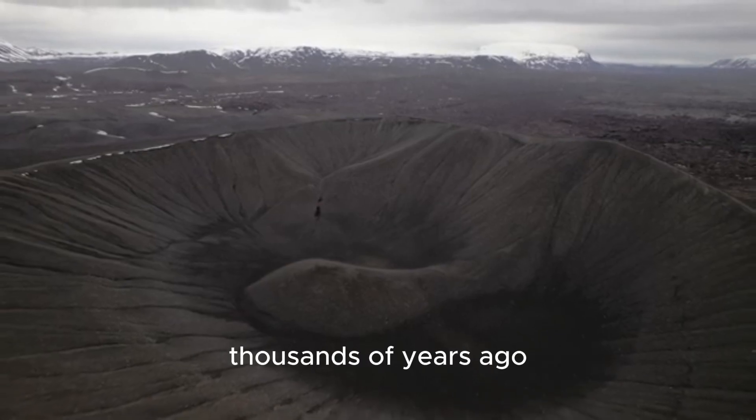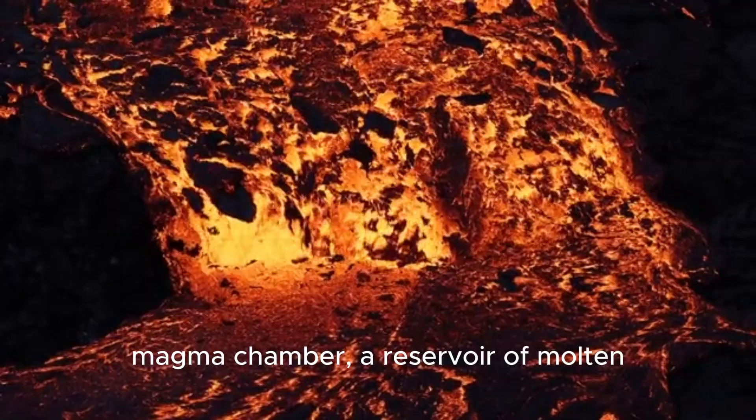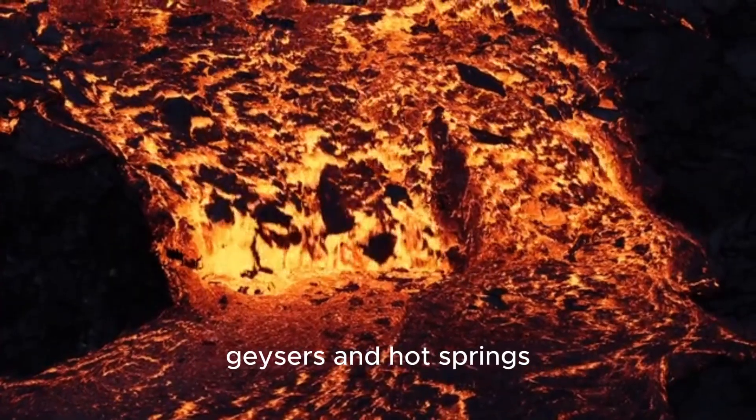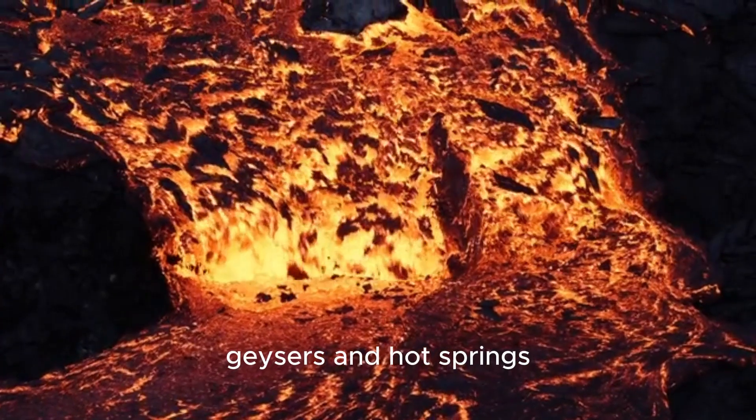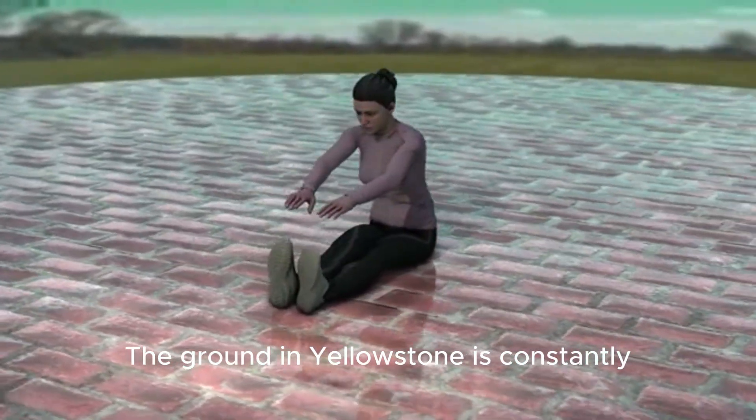Beneath this caldera lies a huge magma chamber — a reservoir of molten rock that fuels all the famous geysers and hot springs. This whole system is alive and dynamic.